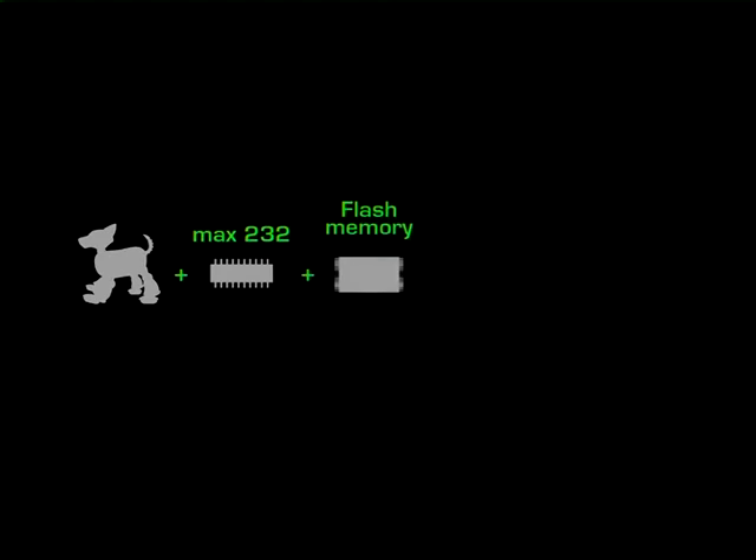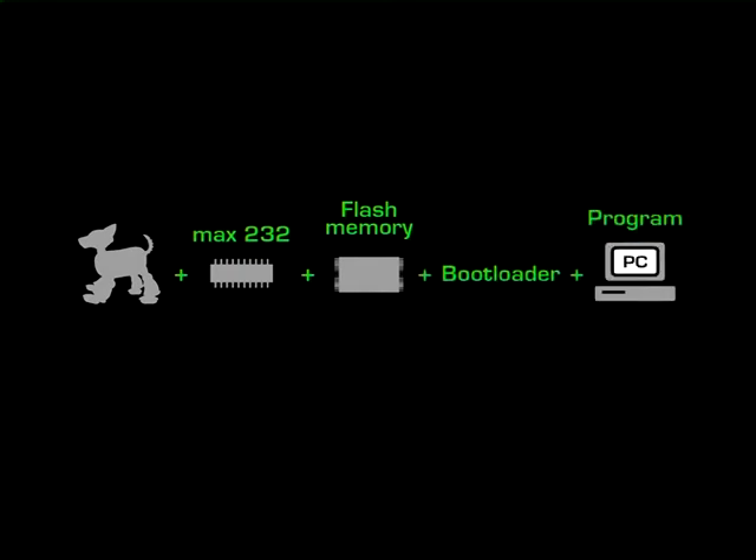A Max 232 chip has been soldered to allow communication with a PC. An internal flash memory that will contain the new program has been added, and a bootloader has been installed to allow the robot to read the flash memory. Now the program written in C can be downloaded through the serial port.